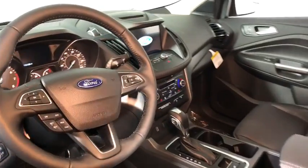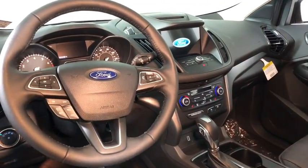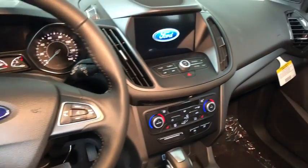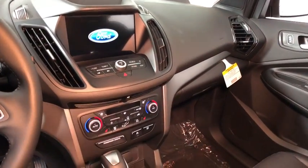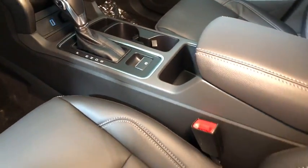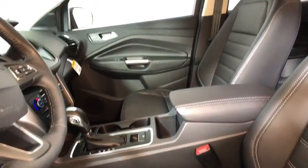Here are some of this vehicle's great options: traction control, dual airbags, power steering, four-wheel disc brakes, fog lights, electronic stability control, CD player, compass, heated front seat, power windows, security system, rear window defroster.